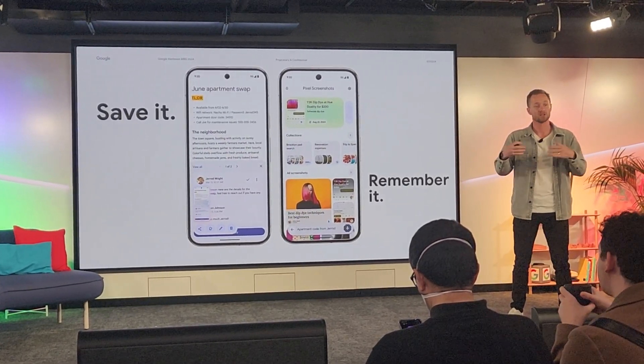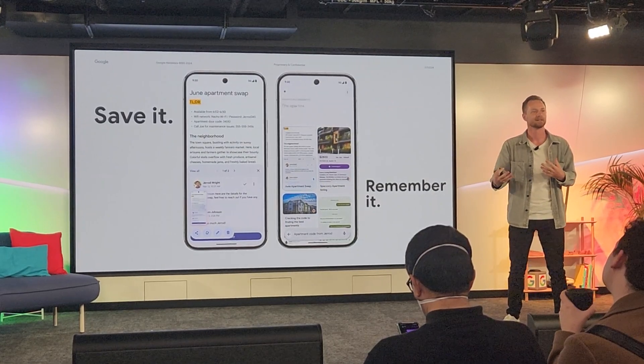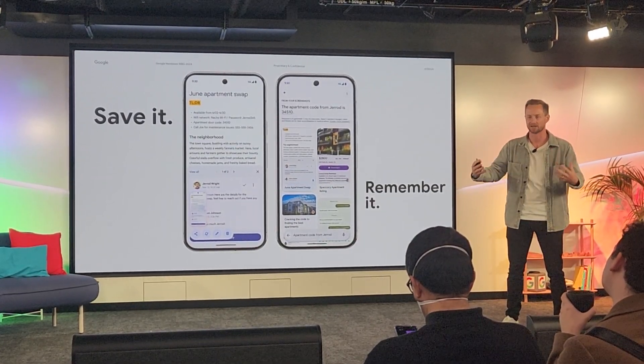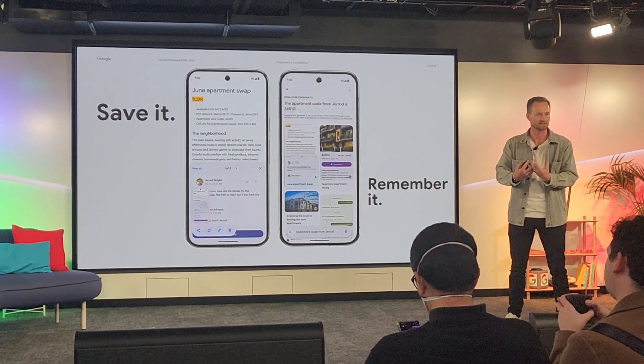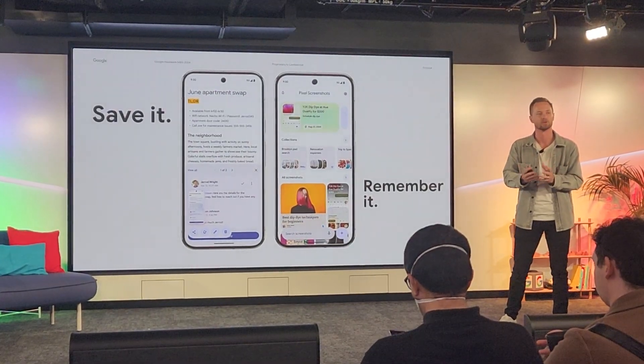Pixel Screenshots runs on device, so from a privacy perspective — thanks to that multimodality — we're taking in images, speech, and text input, and it's able to do all of that without that information leaving your device.